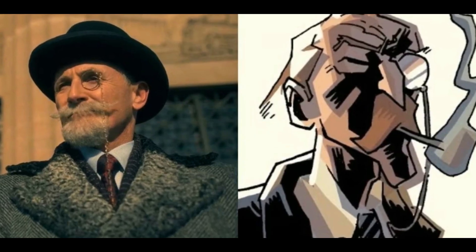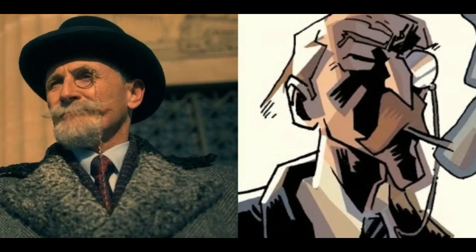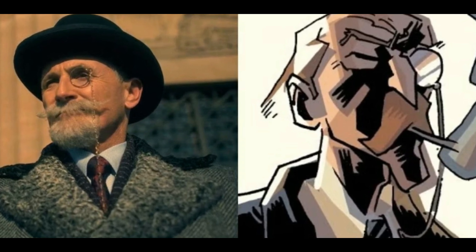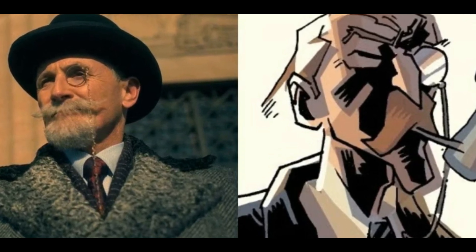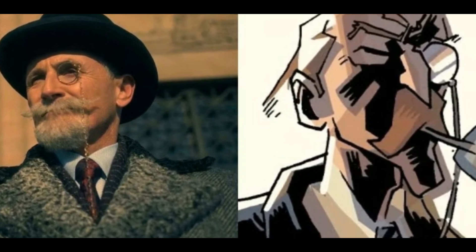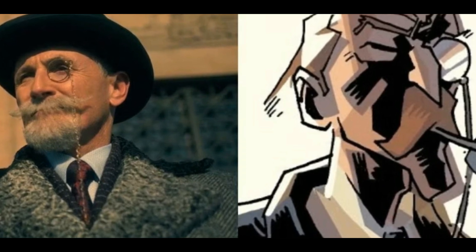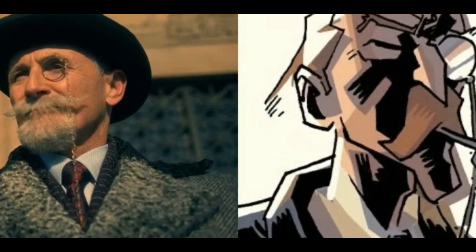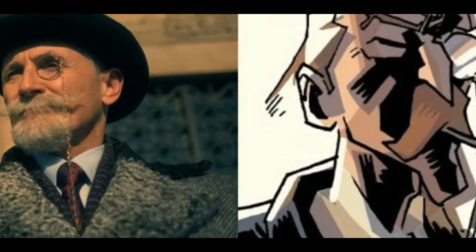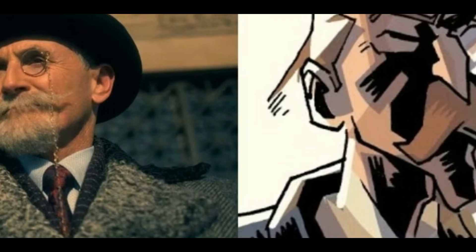5. Sir Reginald Hargreaves. The wealthy adoptive father of the Umbrella Academy children is not often present in the series, as he is dead at the start of the show. However, his presence lingers in the minds of his children, as most of them are scarred by the abuse they suffered from him growing up. The show's Reginald looks fairly similar to his comic version — both are old men who wear monocles and suits. Some notable differences are that the comic version has brown hair, does not sport a beard, and doesn't often wear a top hat.